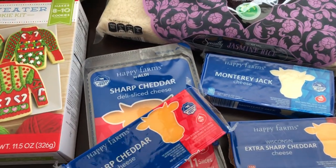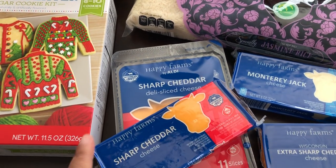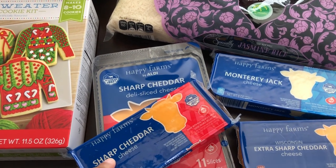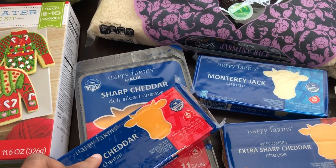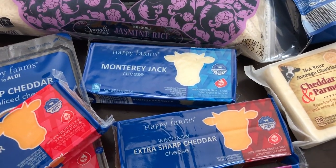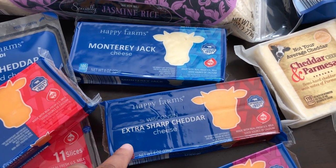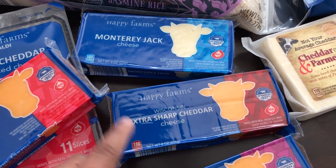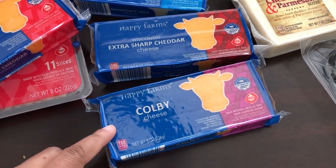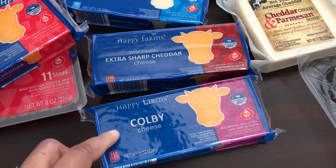I was almost all out of cheese, so I grabbed some sharp cheddar slices and then also a brick of cheese. I prefer to shred my own cheese for recipes rather than use pre-shredded most of the time. I grabbed a brick of sharp cheddar, a brick of Monterey Jack, and then I don't think I've ever seen this Wisconsin extra sharp cheddar before, but I grabbed one of those. And then also some Colby — I've seen Colby Jack but not just plain Colby.